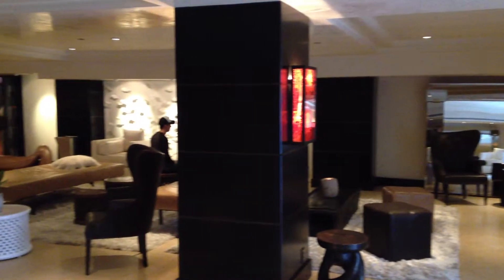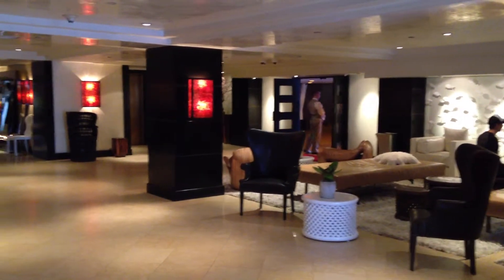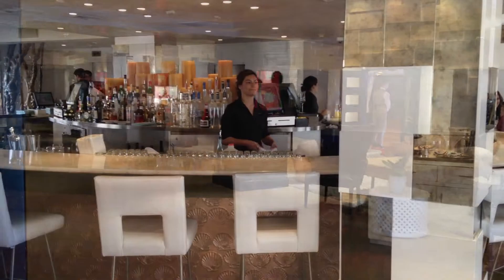One of the really nice little secret places here in Santa Monica is the Huntley Hotel. Walk into the lobby, go to the back elevator, hit PH for Penthouse, and there's a bar at the top of the Huntley.